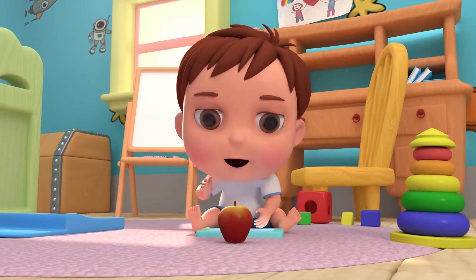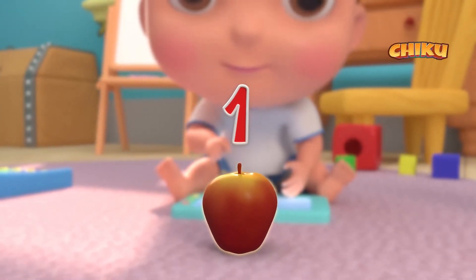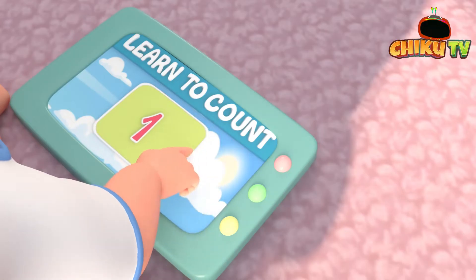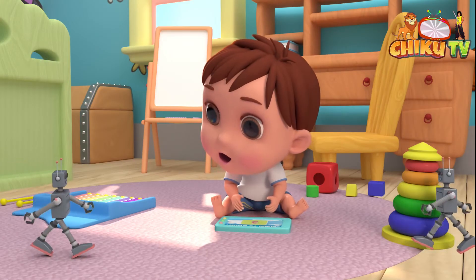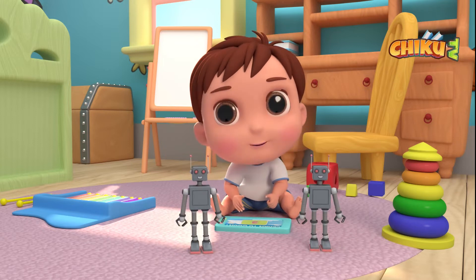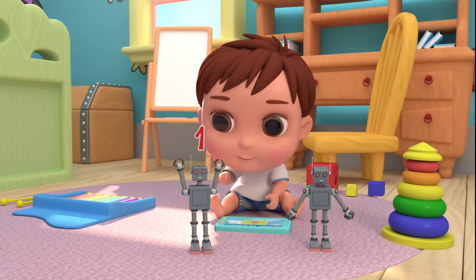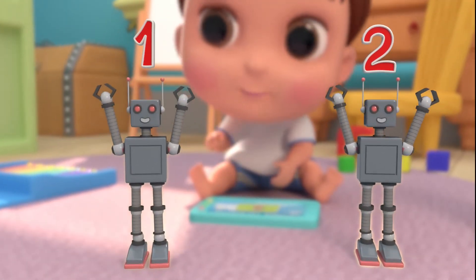First, say 1. Say again. 1. 2. 1. 2. Say again. 1. 2.